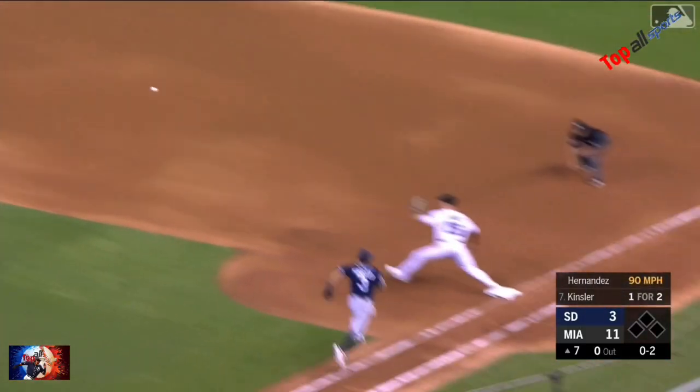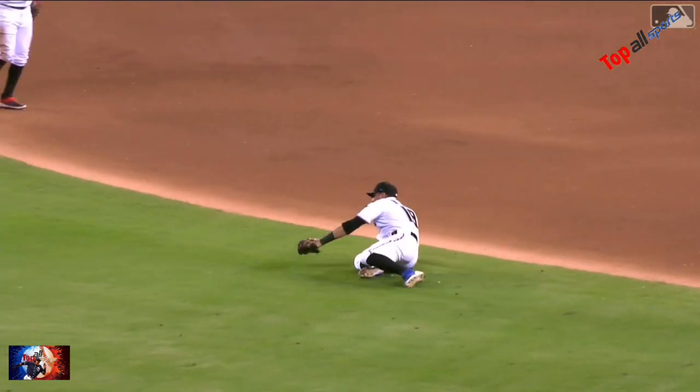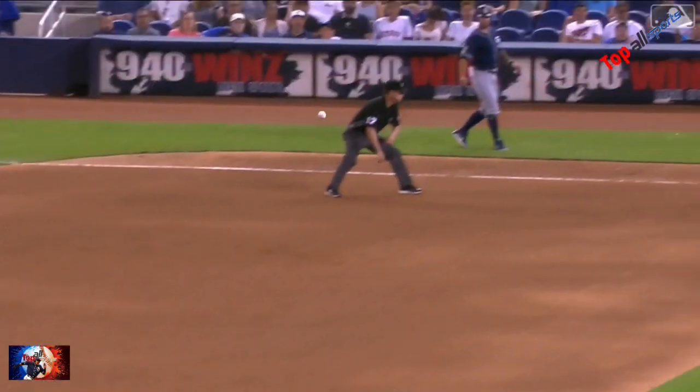Miguel Rojas makes a great play behind second base. Rojas ranging to his left, sliding to get to it, and up with a strong throw — one away.